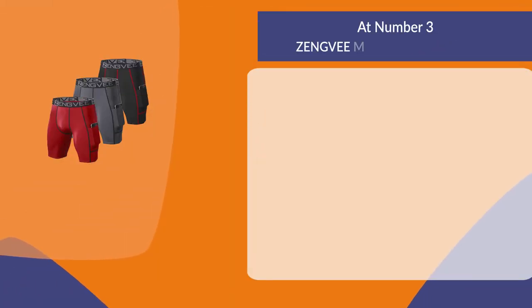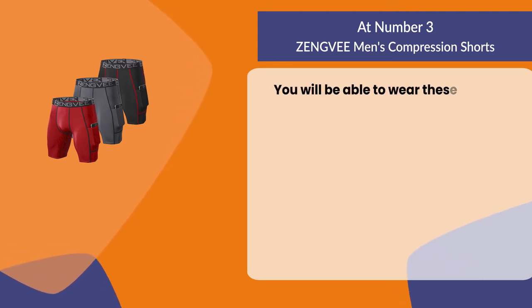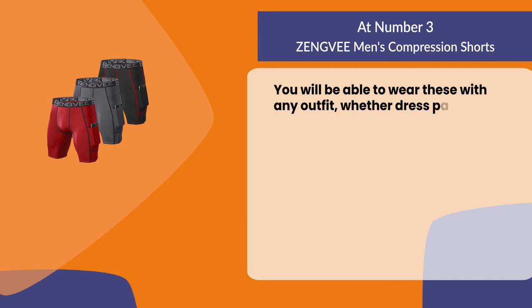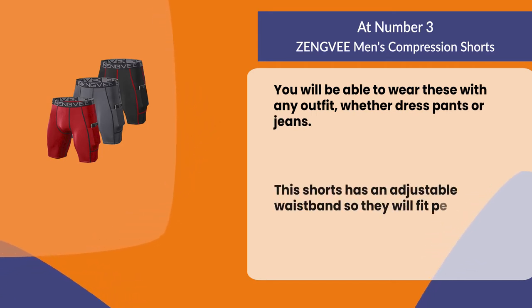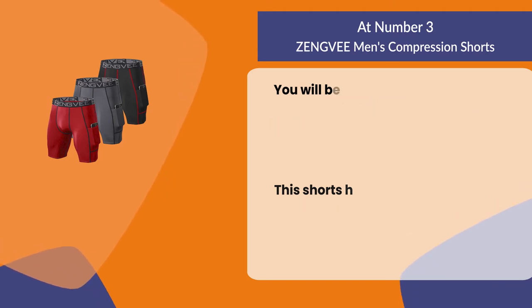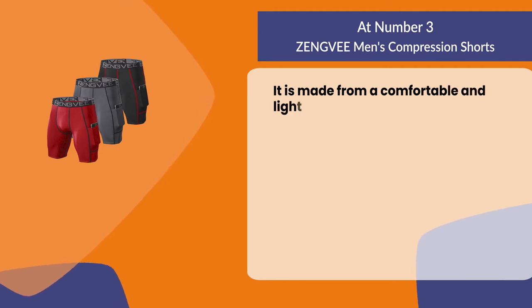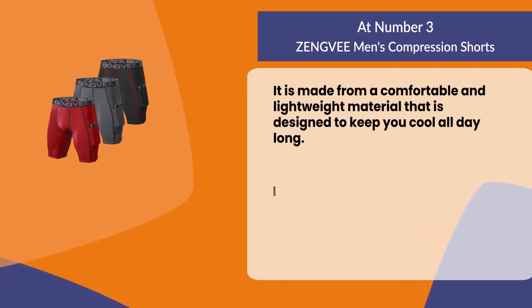At number three: Zengvi Men's Compression Shorts. You will be able to wear these with any outfit, whether dress pants or jeans. These shorts have an adjustable waistband so they will fit perfectly no matter what size you order. They are made from a comfortable and lightweight material that is designed to keep you cool all day long.